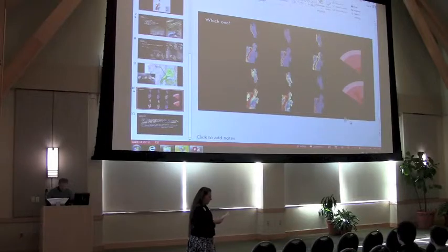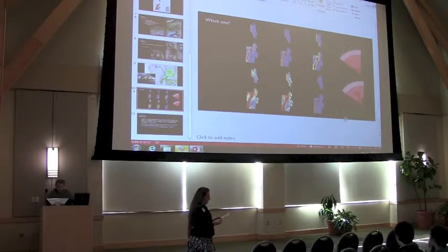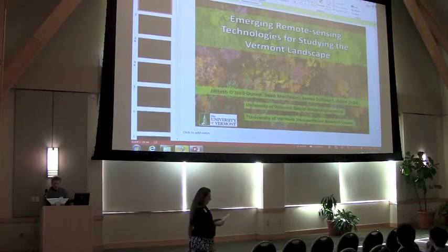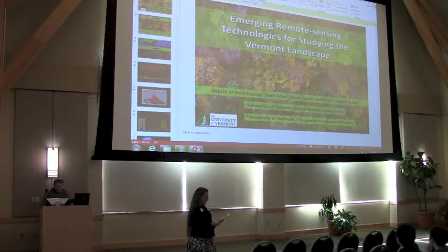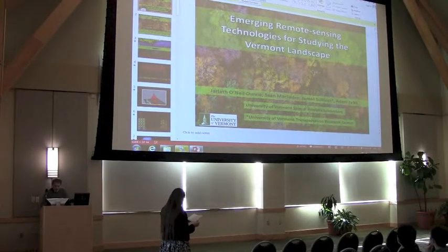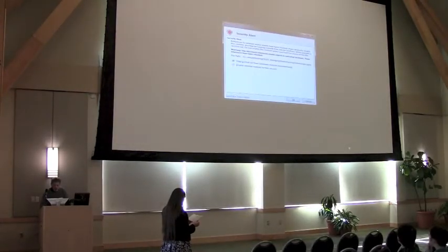He has used geographic information systems, GIS, and remote sensing applications in wildlife habitat mapping, biodiversity assessment, ecological reserve design, conservation lands, and forest characterization. His current work focuses on the use of LiDAR and multispectral data for tree canopy mapping.